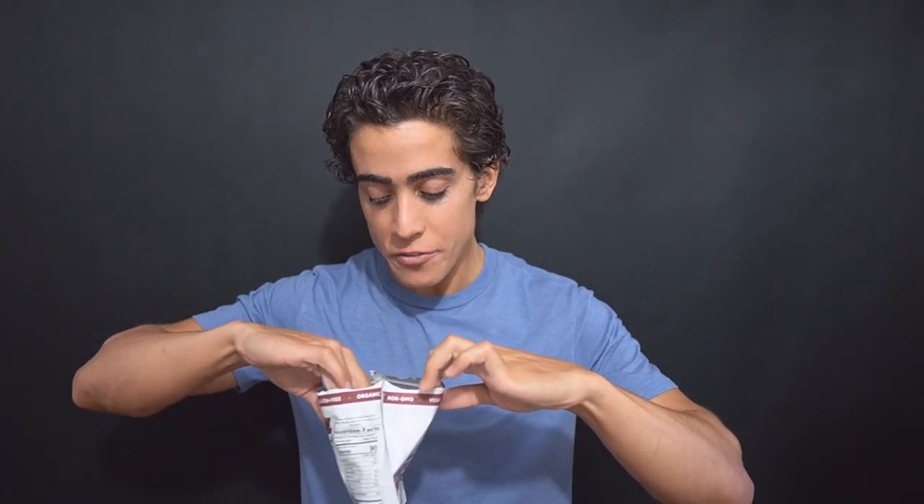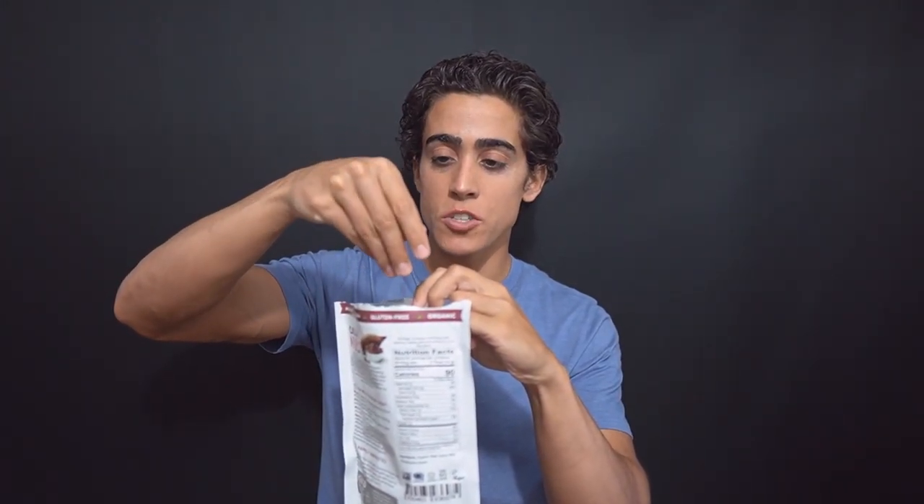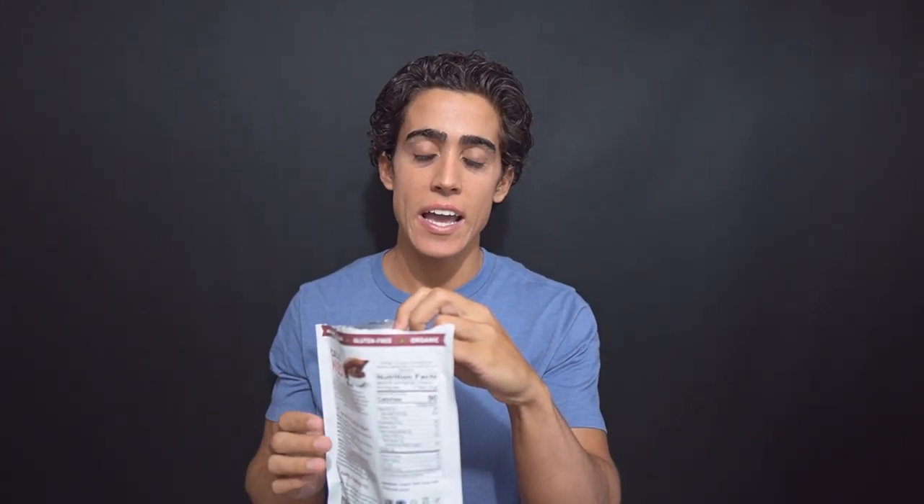After the beans have fermented between three and five days, they are dried out in the sun, and then the beans are usually roasted with the outer shell being removed. And that's what we have here — just a bunch of brown nibs, nothing exciting to look at.